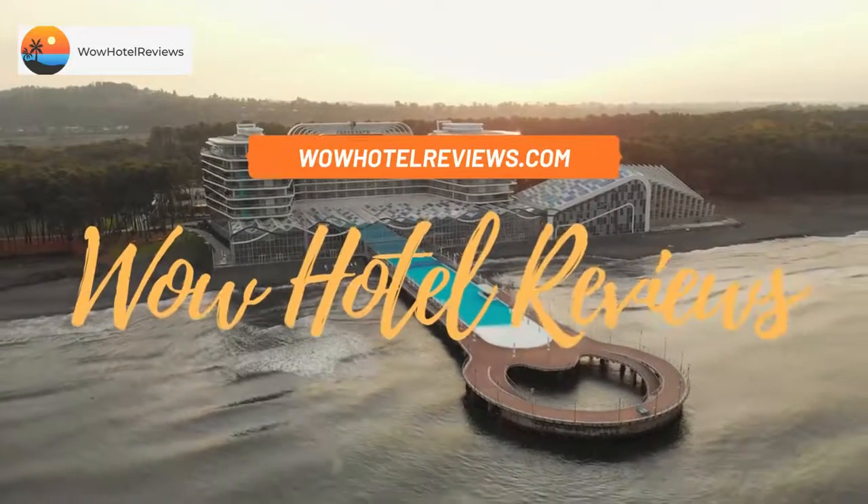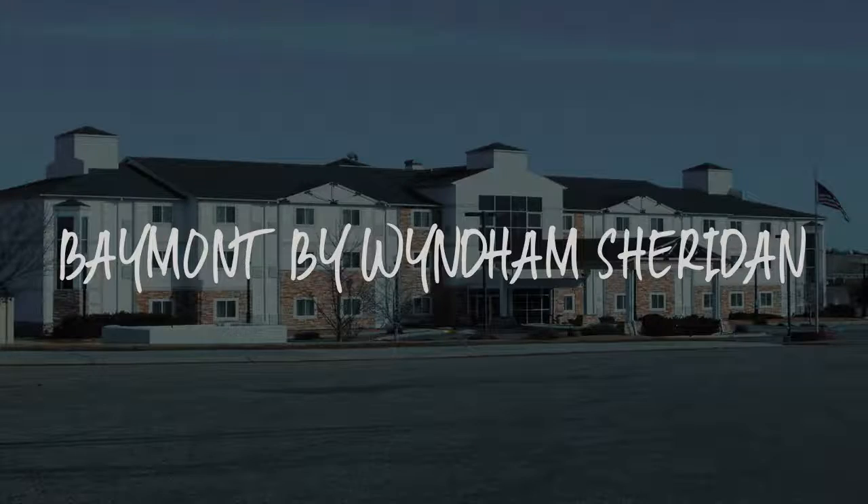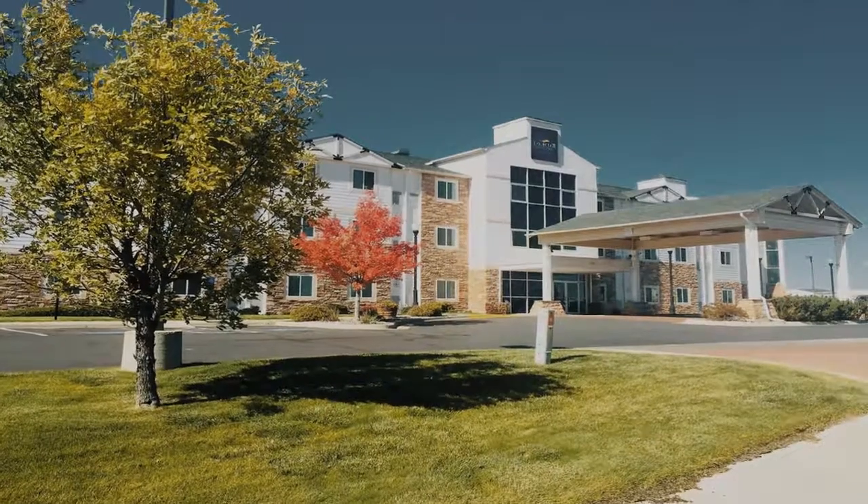Hello guys. Welcome to Wow Hotel Reviews. Today I am reviewing Baymont by Wyndham Sheridan — it's a two-star hotel.